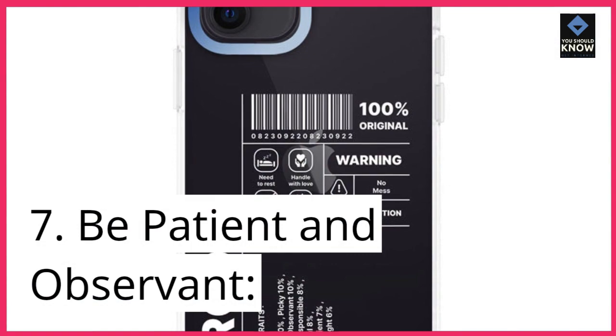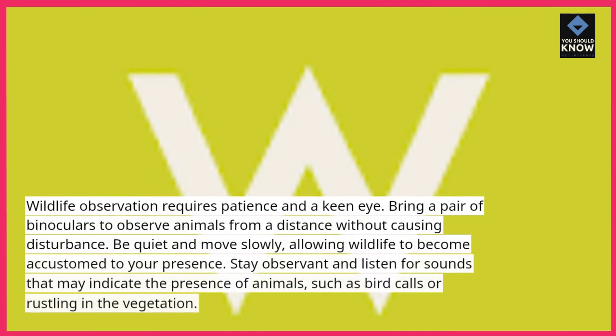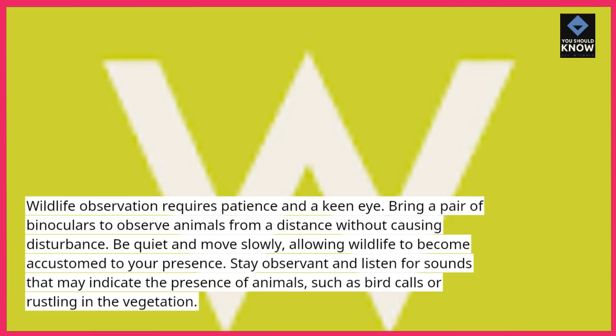7. Be patient and observant. Wildlife observation requires patience and a keen eye. Bring a pair of binoculars to observe animals from a distance without causing disturbance. Be quiet and move slowly, allowing wildlife to become accustomed to your presence. Stay observant and listen for sounds that may indicate the presence of animals, such as bird calls or rustling in the vegetation.